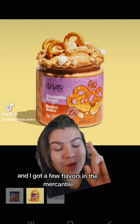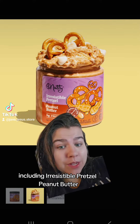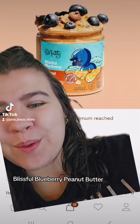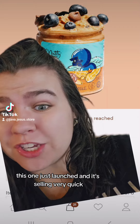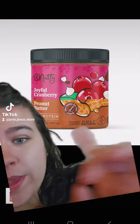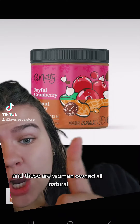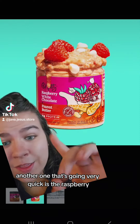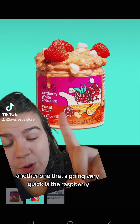This company is actually local to me, and I got a few flavors in the mercantile including irresistible pretzel peanut butter, totally toffee peanut butter, blissful blueberry peanut butter — this one just launched and it's selling very quickly — and we have the joyful cranberry. These are women-owned and all-natural; you can find them you know where.